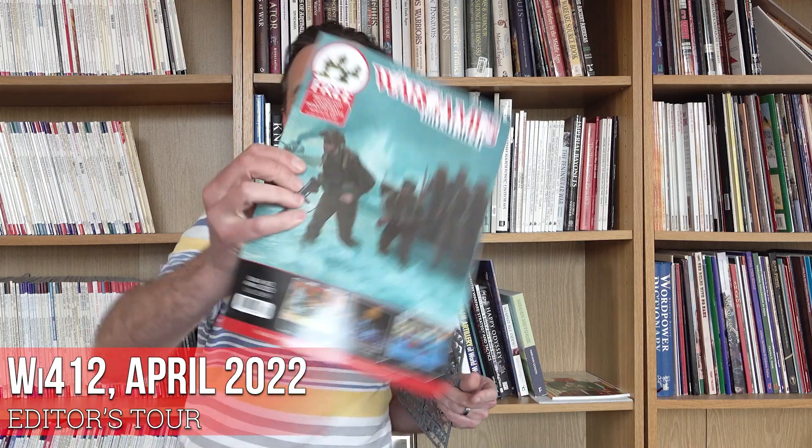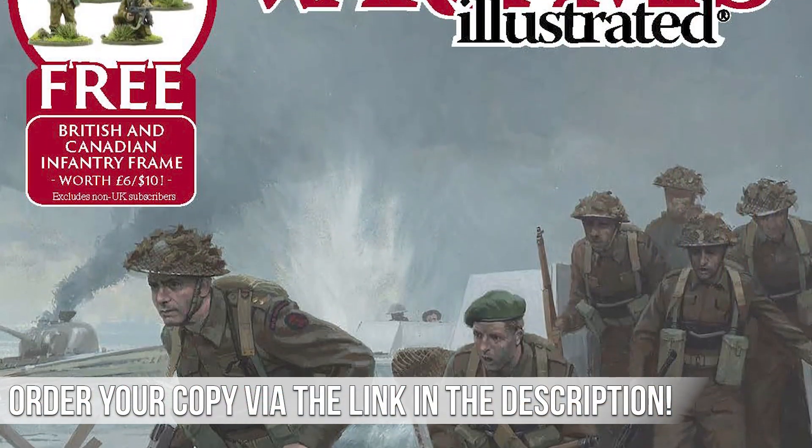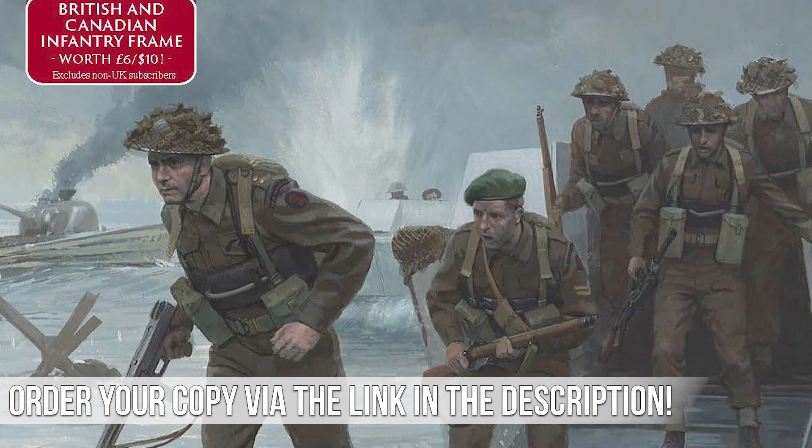Hello everybody, I'm Dan, the editor of Wargames Illustrated magazine, and I'd like to take you on a bit of a tour of the latest issue of the magazine — WI-412, the April 2022 version. When you're in the shops, look for the British soldiers landing on the Normandy beaches on the cover.